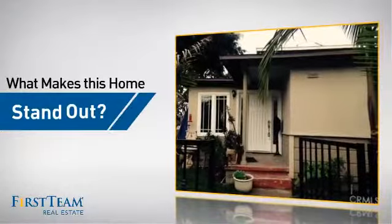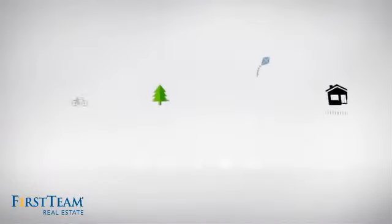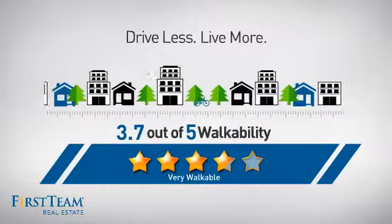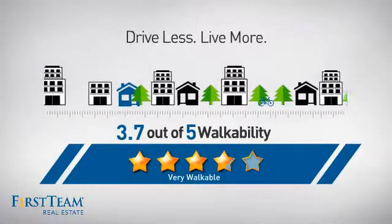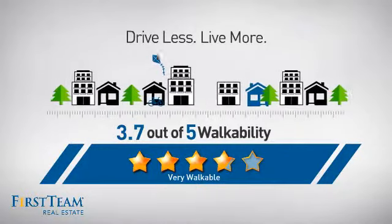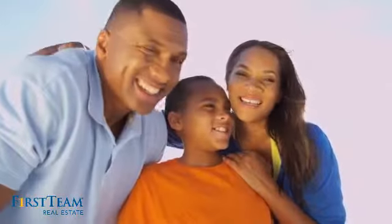But let's talk about what really makes this home stand out. With a walkability score of 3.7, the neighborhood is a very walkable place to live — for a healthier lifestyle, shorter commutes, and the ability to run errands on foot. All these great features add up to a property that might be not just your next house, but your next home.